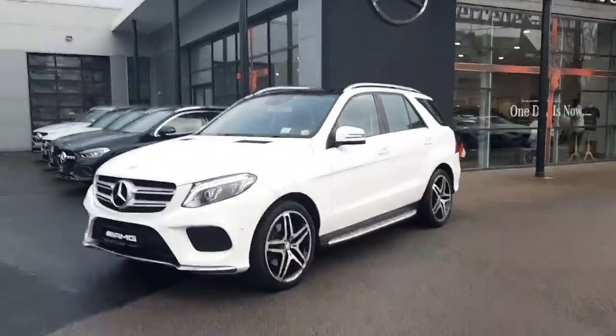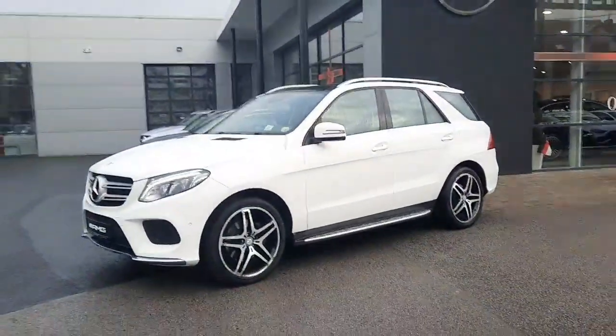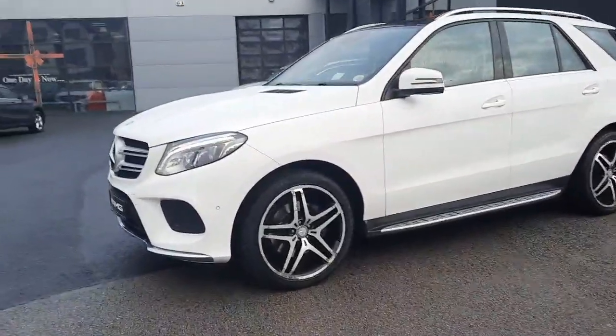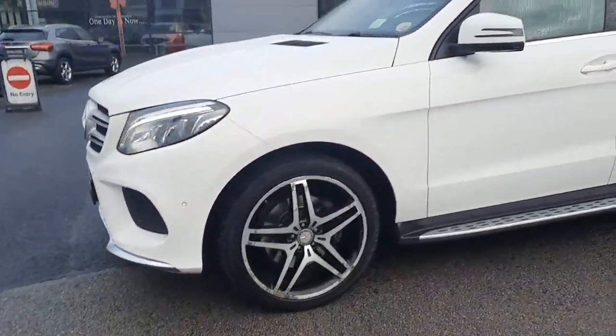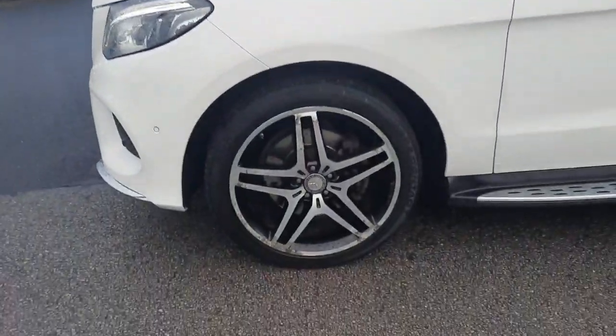Hi folks, Sean here from Brady's Mercedes-Benz. Just into stock is this 2016 GLE 250 diesel automatic. This car is finished with AMG styling, a white exterior paint, and it sits on AMG alloy wheels.